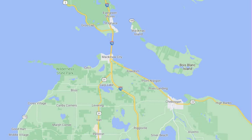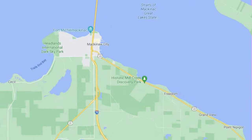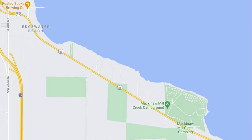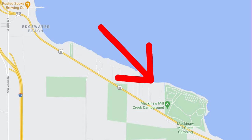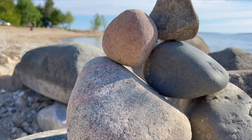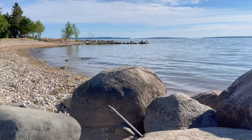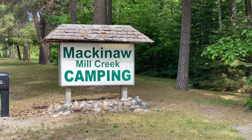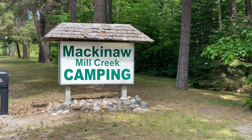Today we're going to talk about the Mackinac Mill Creek Campground. The lower peninsula where Mackinac City is connects to the upper peninsula with the Mackinac Bridge. Right down the street from where you take the ferries over to Mackinac Island is the Mackinac Mill Creek Campground, and boy is this a huge campground — but one of the most beautiful campgrounds I've ever visited. That's why we call it the best private campground in Michigan.